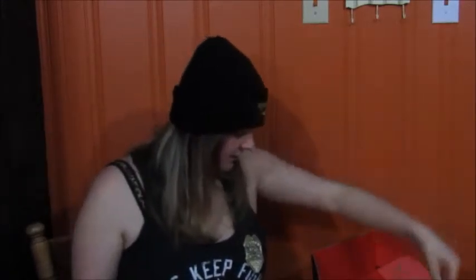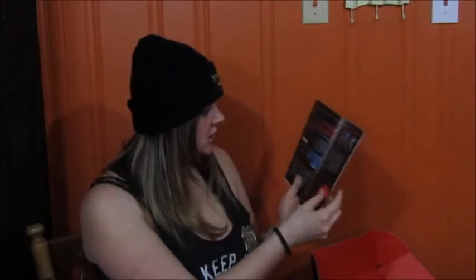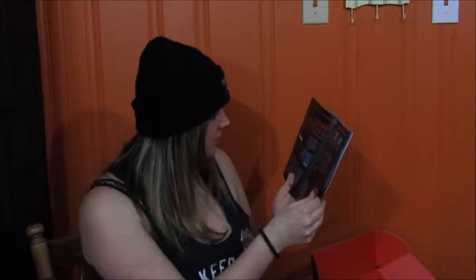It looks like they changed it up a bit — instead of little notes, they have a booklet. It's a Nerd Block magazine: Freddy Krueger's most creative kills, exclusive Q&A with the creators, and a sneak peek at February's horror block. We have a couple people unboxing — a little kid, he's so cute. And we have Freddy Krueger's most creative kills, which I'll be reading after.